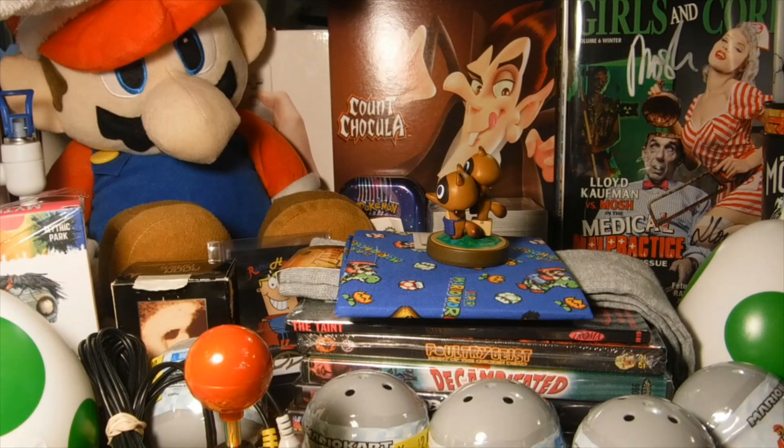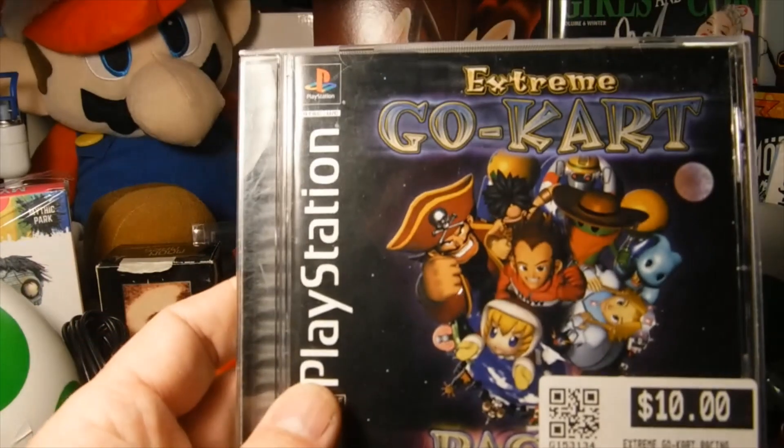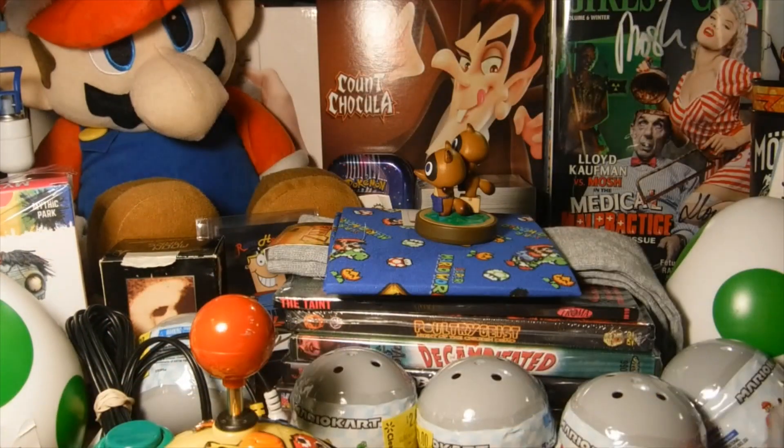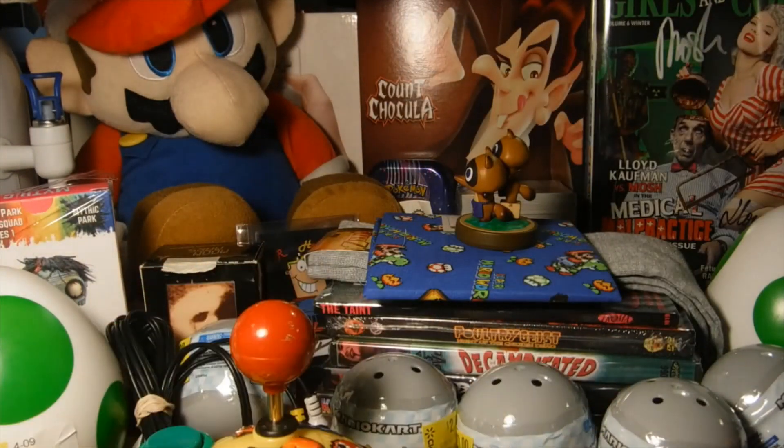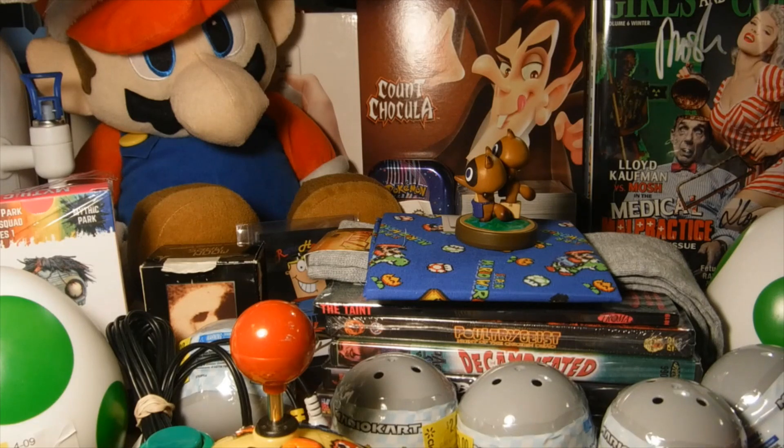Then a series of PlayStation pickups — we got Extreme Go-Kart, Marble Master, and then a last-but-not-least combination I picked up from Game Swap over in Medford.